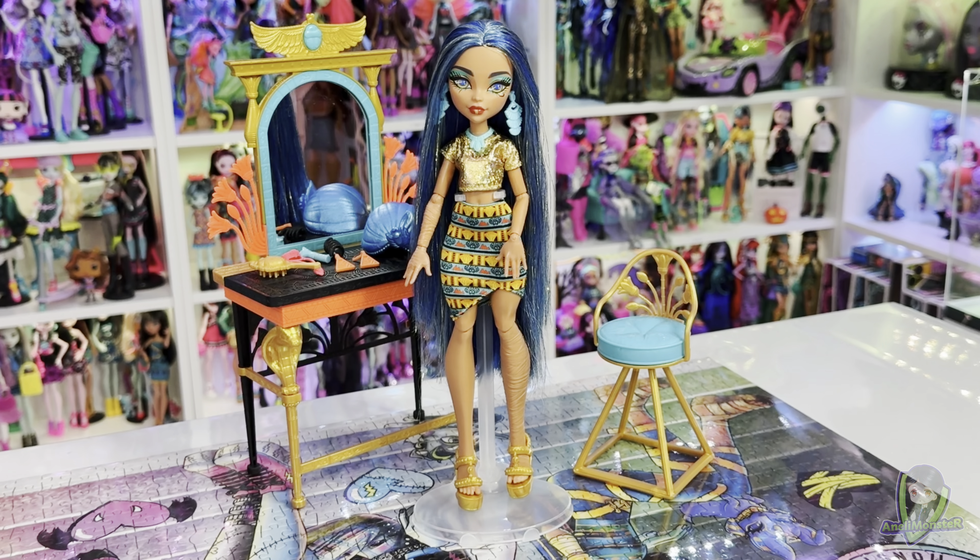In today's video, I will compare the G3 Cleo de Nile Self-Scare Day Vanity Set — which includes a doll — to the original G1 Cleo de Nile Vanity Set, which was sold without one. So without further ado, let's start.